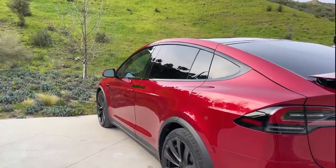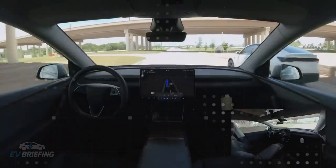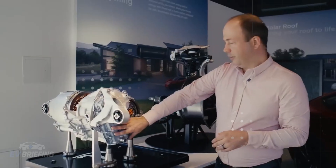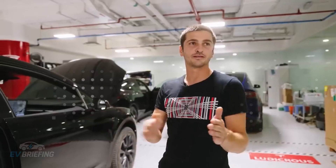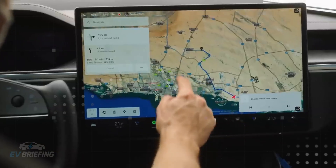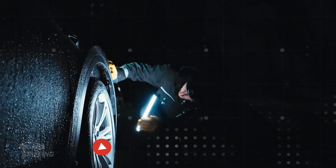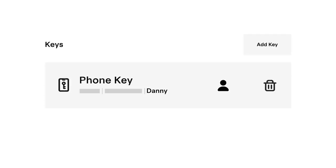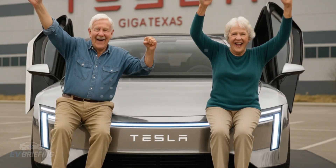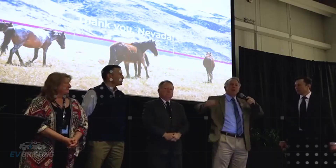With such a lightweight structure, the car requires less energy to move, and that's where battery choice makes all the difference. Tesla opted for LFP batteries, known for their thermal safety, long lifespan, and lower cost. But with the lightweight body, these packs yield more. It's estimated that the Model 2's range could reach 307 miles per charge, putting it on par with much more expensive models, but with much lower production costs.